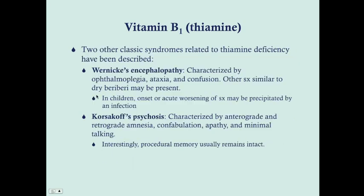Classic syndromes related to thiamine deficiency — considered dry beriberi — seen particularly in the US in alcoholics include Wernicke's encephalopathy and Korsakoff's psychosis. You usually see the two together, and that's called Wernicke-Korsakoff syndrome. Wernicke's encephalopathy is a neurologic condition characterized by cranial nerve issues, ophthalmoplegia, ataxia affecting the cerebellum, and confusion. In children, Wernicke's encephalopathy can develop precipitated by an infection.